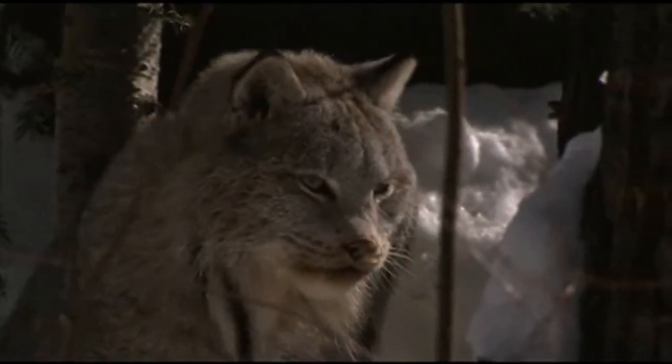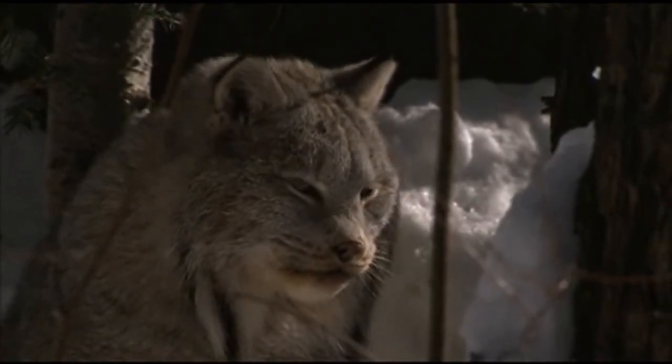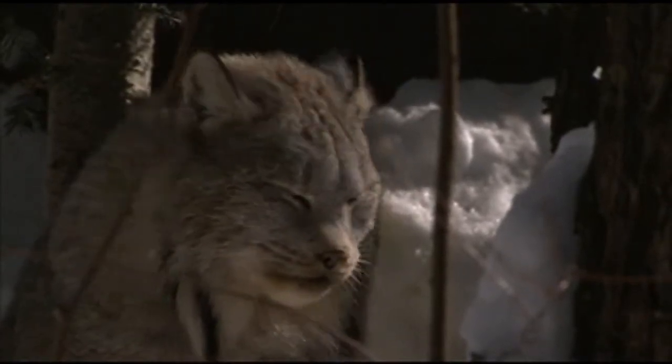When the lynx hunts, it usually eats part of its prey and leaves the rest for later. Its main source of food is the snowshoed hare.